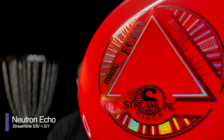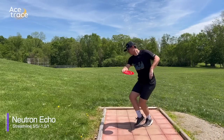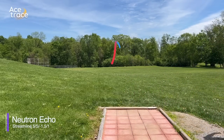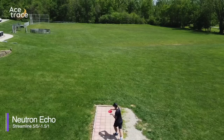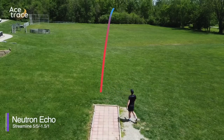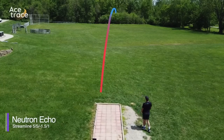The Streamline Echo, with flight numbers of 5-5, negative 1.5-1, had us hoping for a nice consistent straight flight. The Echo definitely wasn't super understable or overstable — it gets some turn and some fade, but it's fair to say that makes it a straight disc. We're happy putting it in the straight column as a worthy inclusion, worth giving a try if you like the feel of Streamline plastics.